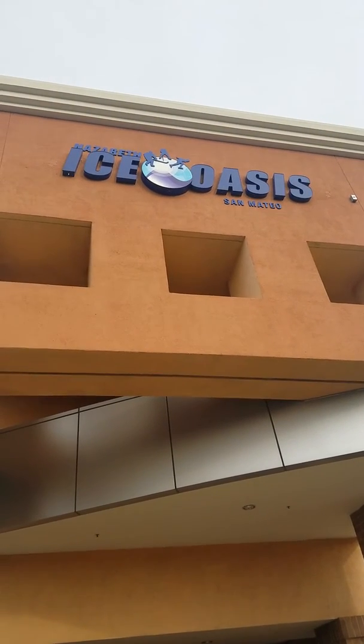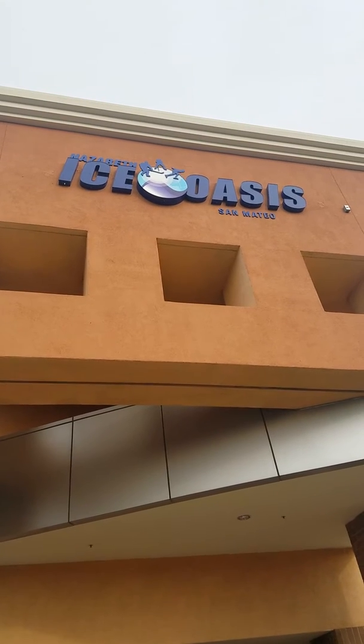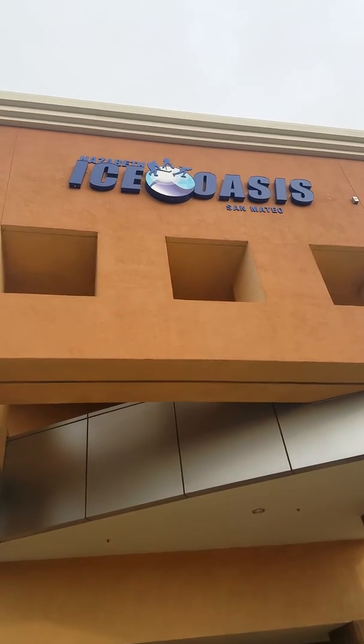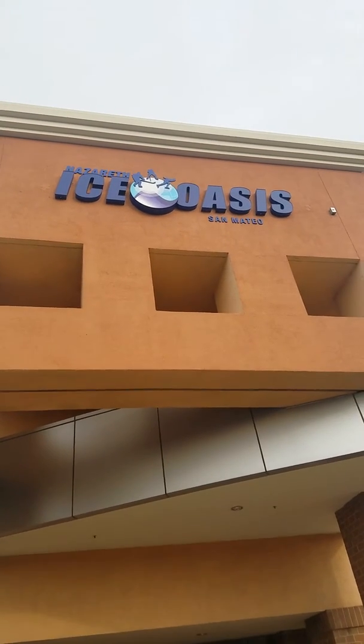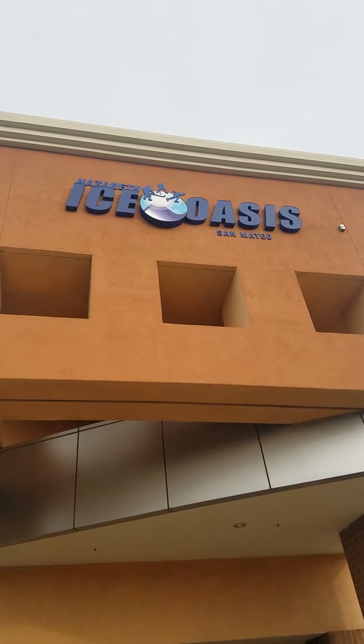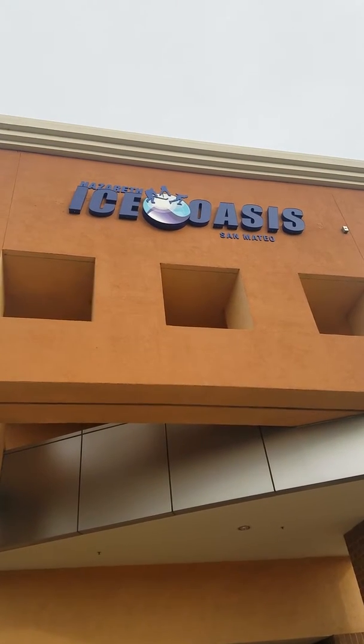Good morning everybody. This is our Fresno Hockey Talks continuing examination of all the different ice rinks that we have visited throughout the course of the 2017-2018 season that many of our teams will be playing at.